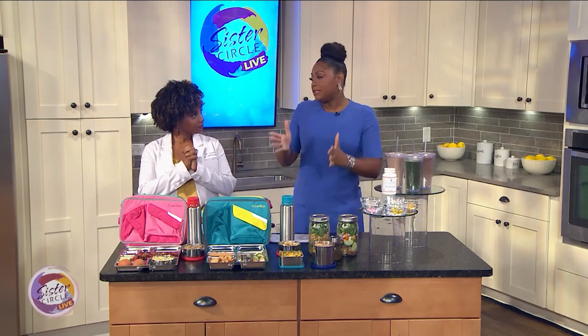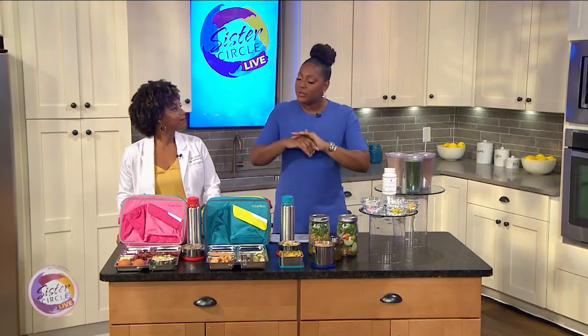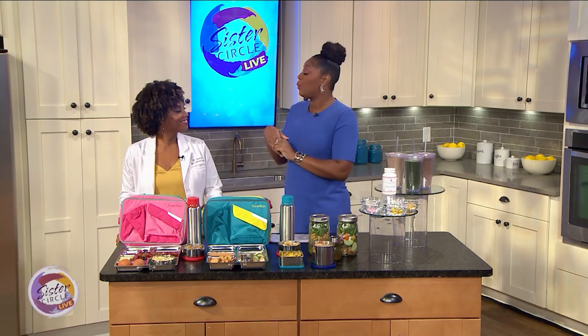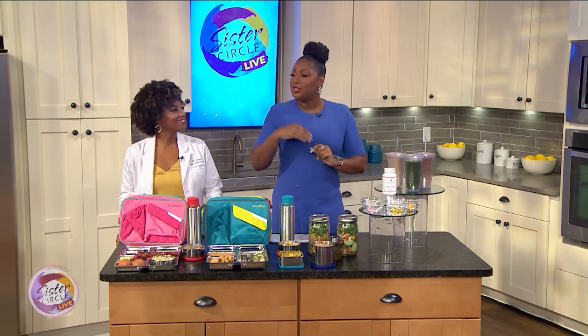Thank you for being here again. So before we talk about supplements, you say that everything starts with a great diet, and you have really easy lunch ideas to share with us for the kiddos that are healthy and work for adults as well, right? Why don't you show us what you've prepared?